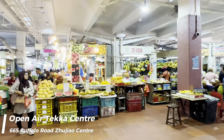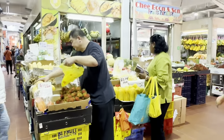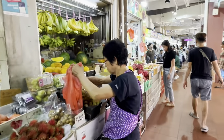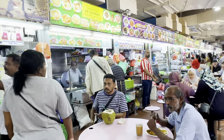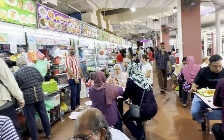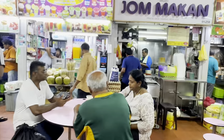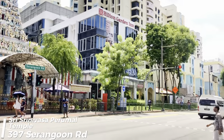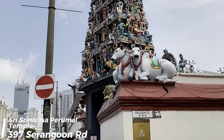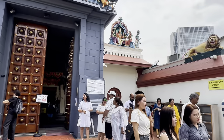Feeling hungry? Let's go to the open-air Tekka Centre. This is a mixed-use market building established in 1916, where you can get anything from fresh fruit and vegetables to a variety of home-cooked-style cuisines. In Little India, you also have the Sri Veeramakaliamman Temple, one of the oldest temples in Singapore.